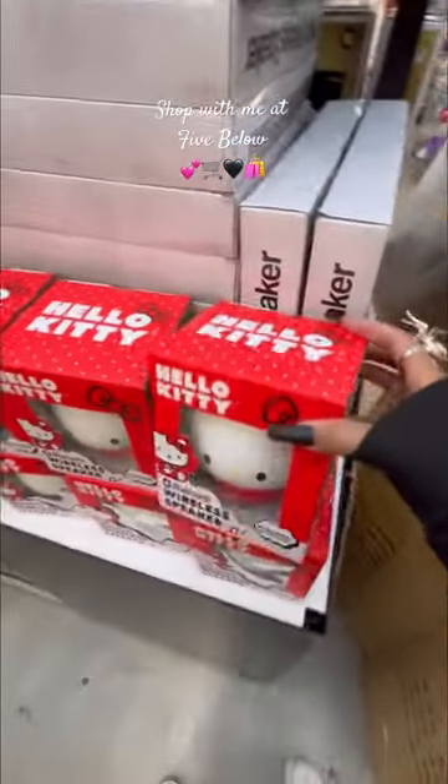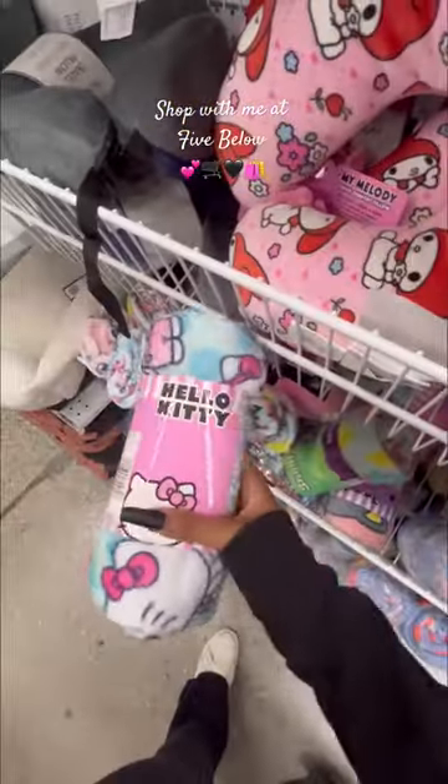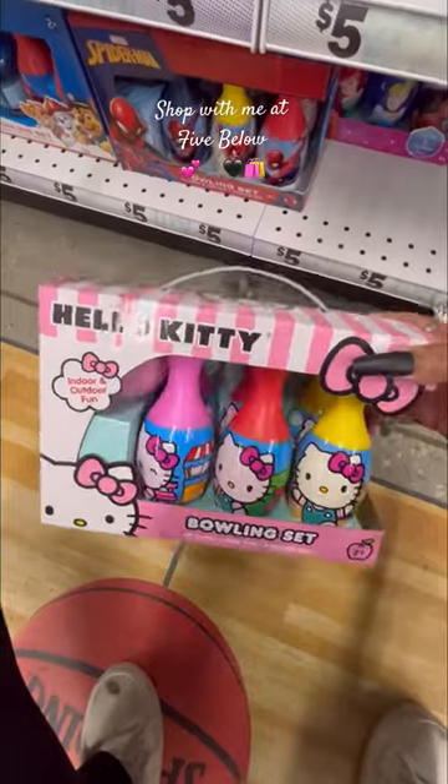Oh my gosh, look at these Hello Kitty wireless speakers. Look at these neck pillows. They have a Hello Kitty plush blanket. These mirrors, they're so cute. How cute these Hello Kitty finger toys are. How cute this Hello Kitty mini bowling set is.